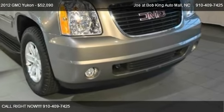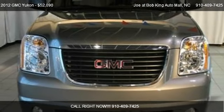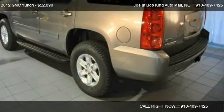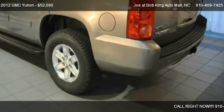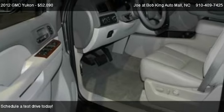This 2012 GMC Yukon is offered by Joe at Bob King Auto Mall, priced at $52,090. This Yukon is ready to sell.